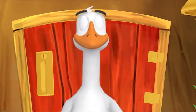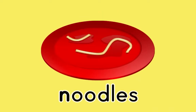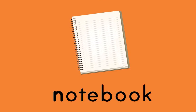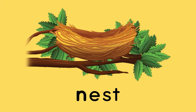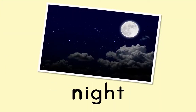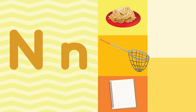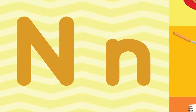Here's something we already did — let's do it again! Noodles! Net! Notebook! Nest! Night! What letter do all these words start with? N! That's right — the letter N!